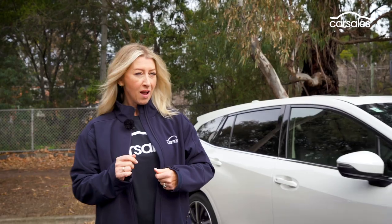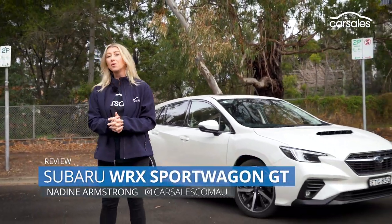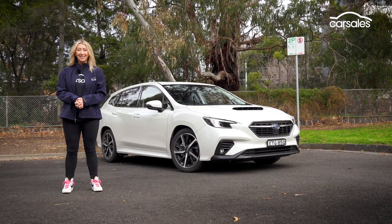Give me a rally bread icon, but make it a wagon. And more comfy? Yes, please. It's time to see if the fifth generation Subaru WRX has maintained any of its gnarly nostalgia in this family-friendly body style. Let's check it out.